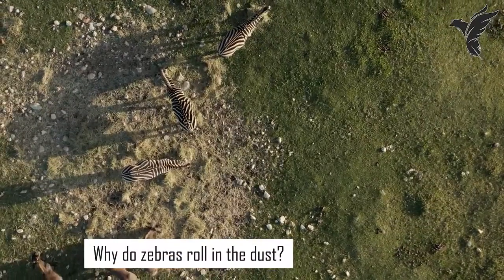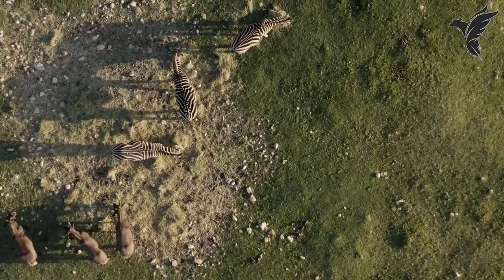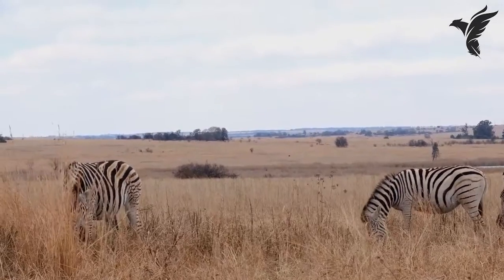Why do zebras roll in the dust? Zebras roll in the dust as a way to remove parasites and keep their skin healthy. The dust also helps to regulate their body temperature.